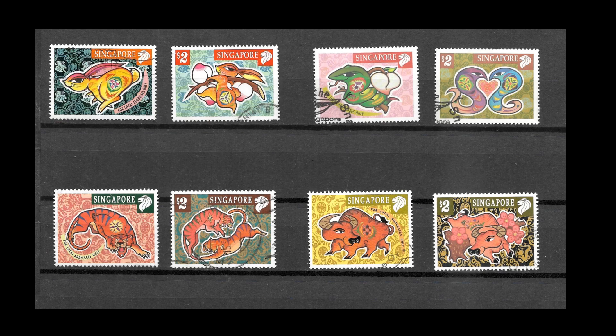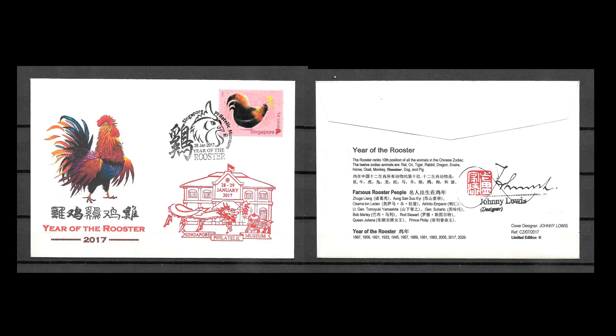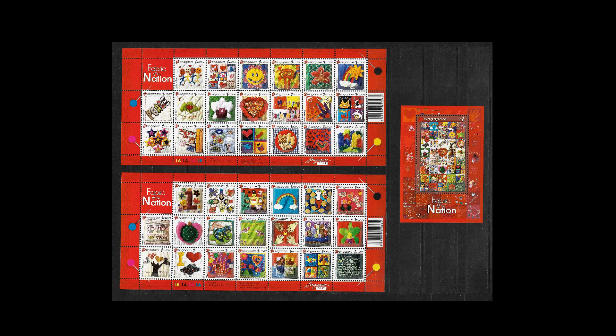With its close proximity to China and close ties to Chinese culture, Singapore naturally produced lunar new year stamps. The first I can find is in 1996 with the year of the rat, and they seem to have been produced every year since. My visit to Singapore coincided with the celebration for the year of the rooster in 2017, and I made a special trip to the stamp museum to buy limited edition first day covers designed by Johnny Lois, who was there to personally sign them.